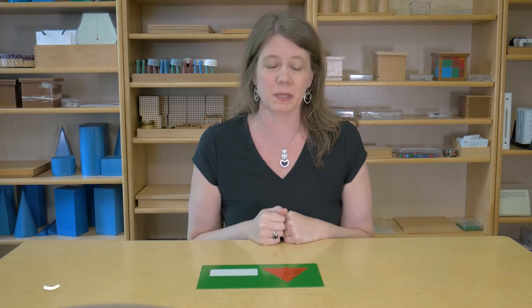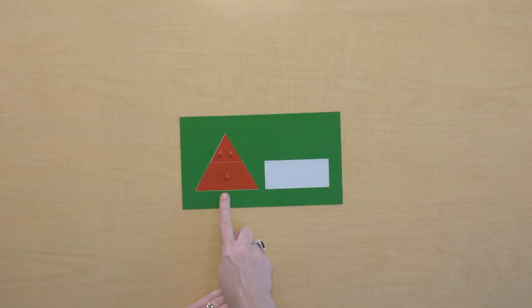We're gonna do some work with this plate today. What shapes do you see? I see a triangle and a rectangle. Here's what I'm wondering — could the pieces of this triangle fit in the rectangle? Let's see.